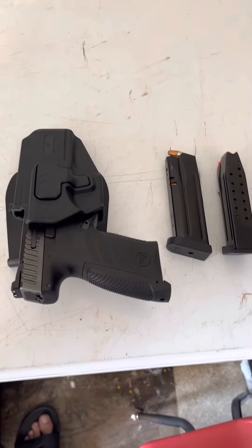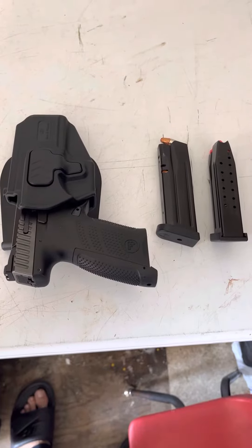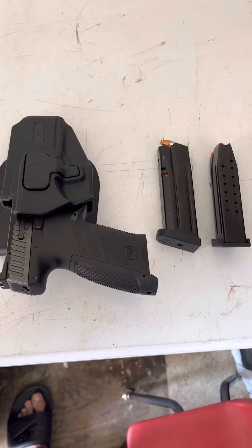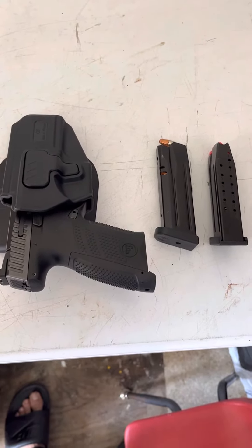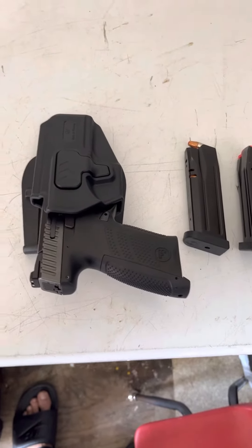What's up guys, today I have the CZ P10C. It comes with two 15 round mags — the P10F's little brother, right here.